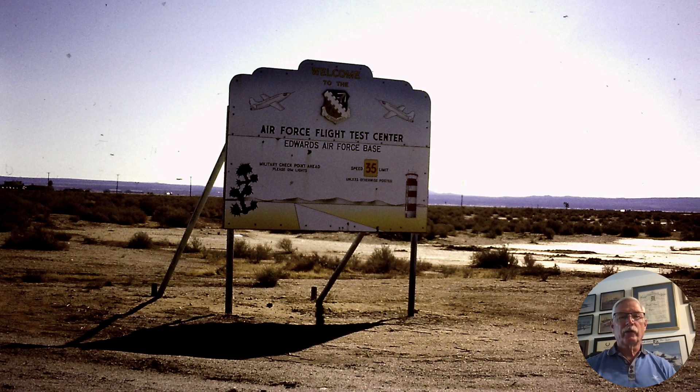Hi there. I'm Ron Rogers, and this is a story about an Air Force flight test checkride that went very wrong very fast — or how we almost died, and how things can get out of hand very quickly.